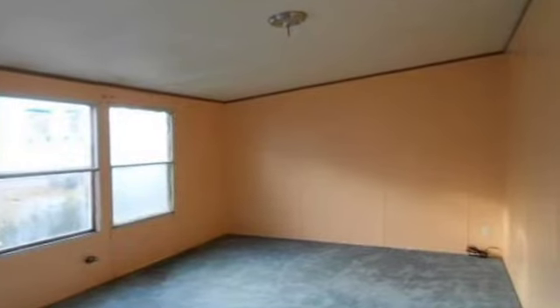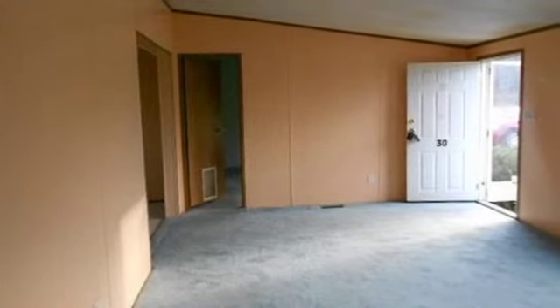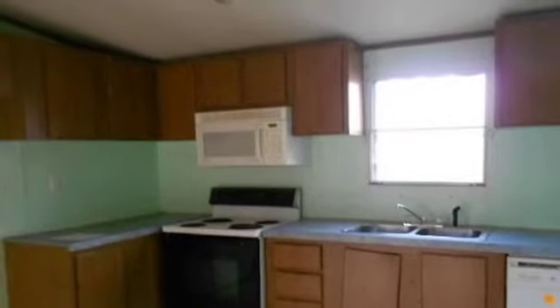Interior features of this property include walk-in closets, an eat-in kitchen, central air conditioning, and energy-efficient windows. This property is represented by Lucy Kratz with Huff Reality.